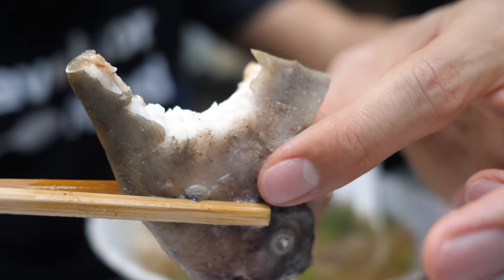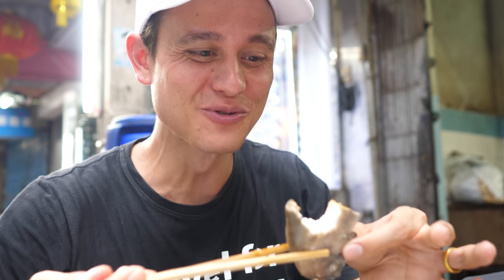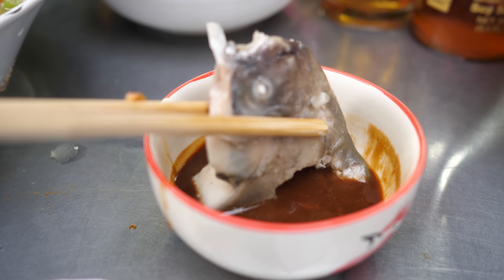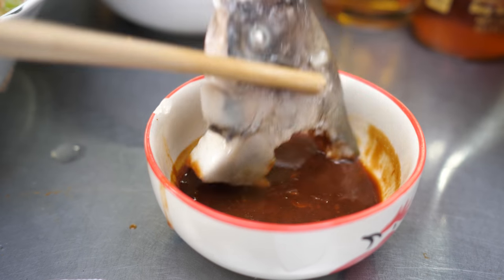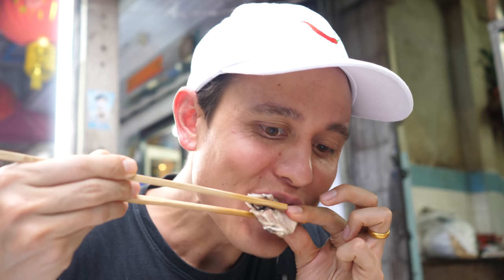That fish is just incredible. It's really, really fresh. It's really, really neutral tasting. And that texture is incredible. You do have to be careful of the bones, but the bones are also kind of soft.